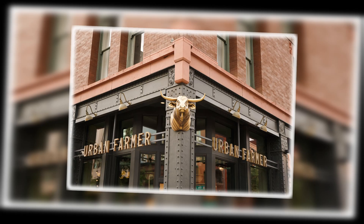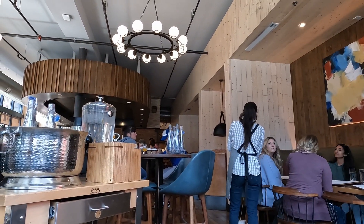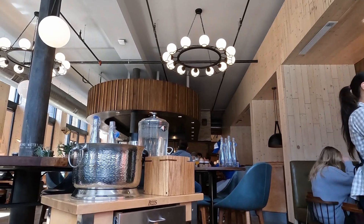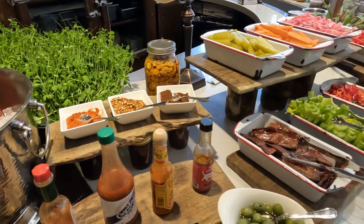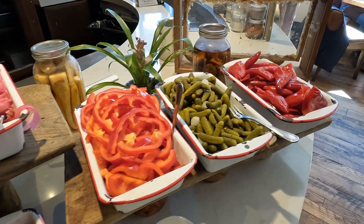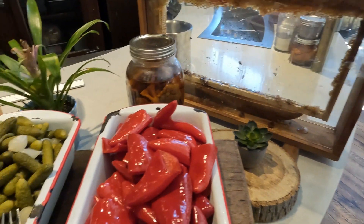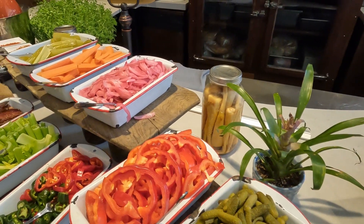The next day we went next door to the Urban Farmer — it's right next door to the Oxford Hotel and it's got a great breakfast setup. They have a Bloody Mary bar: it looks like a salad bar, but it's actually just for making your own Bloody Mary. Anything you can think of — peppers, pickles, bacon, celery of course, and then Bloody Mary mix if you want it hot or not so hot.